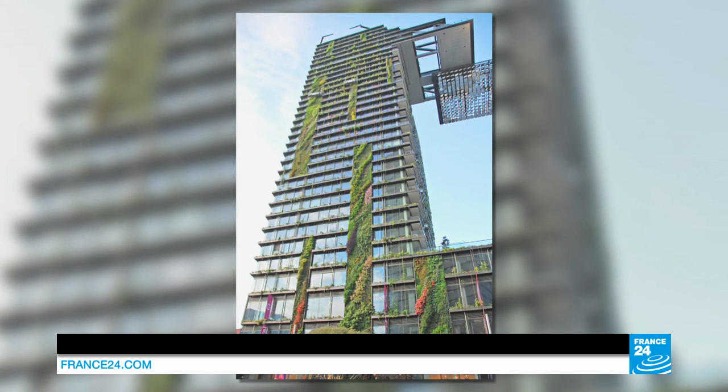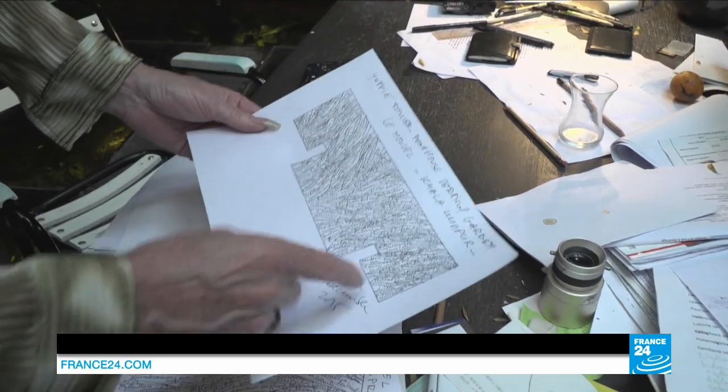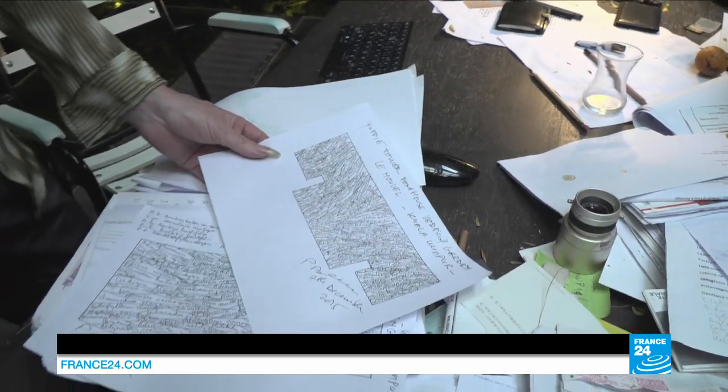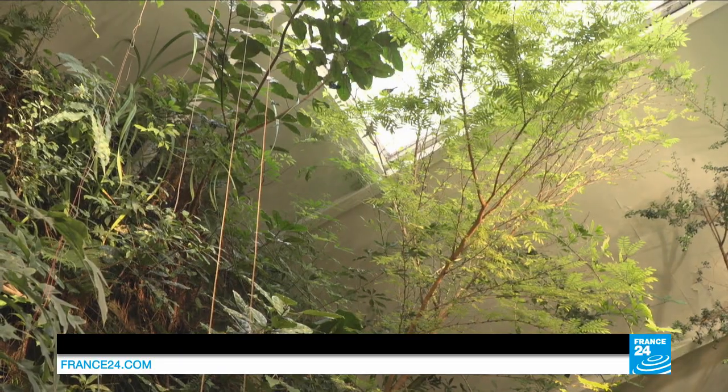Nowadays, I mainly work far away from Europe. At the moment, I'm working once again with Jean Nouvel on a huge project — two towers in Kuala Lumpur. They're the world's highest vertical gardens, growing at a height of 200 metres. I think there are really no limits.